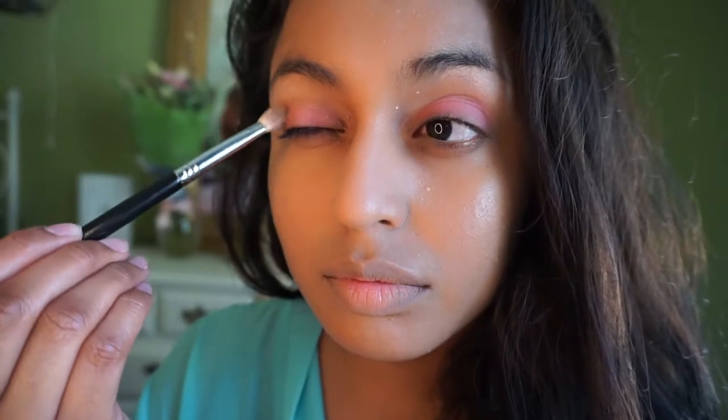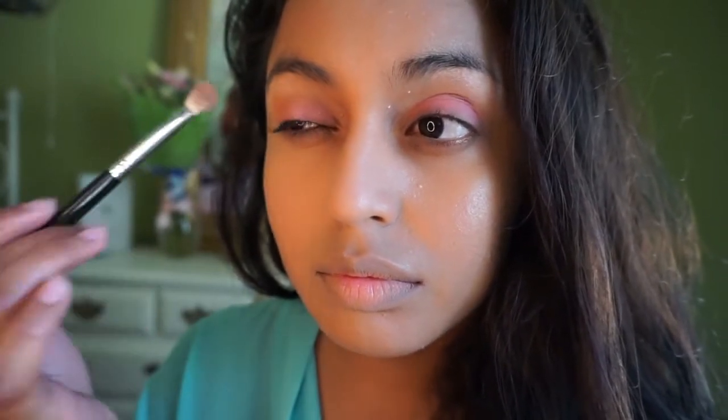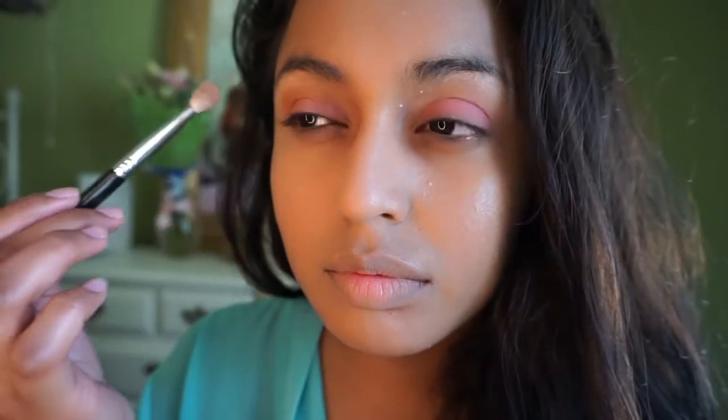Now taking my City Color Sun Kiss Trio. I love this for bronzing my face but I also love it for the crease — it really creates a natural warmth to your eyes. That's what made it perfect for this look.